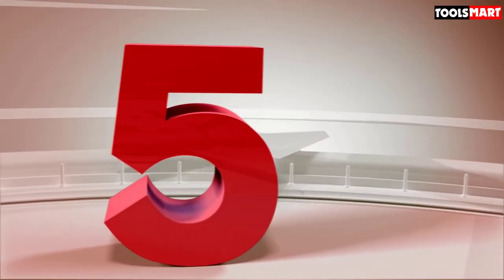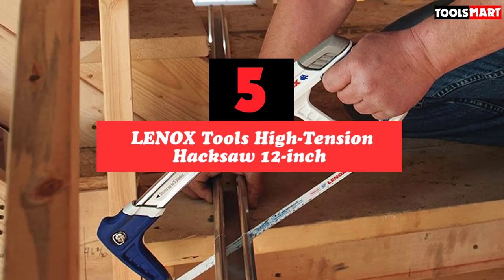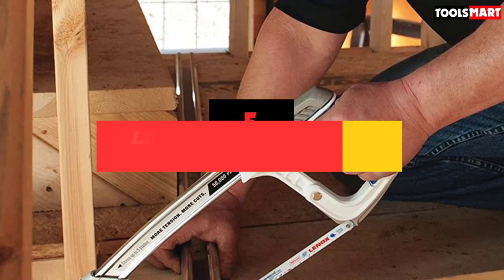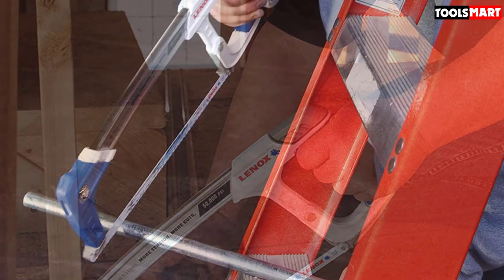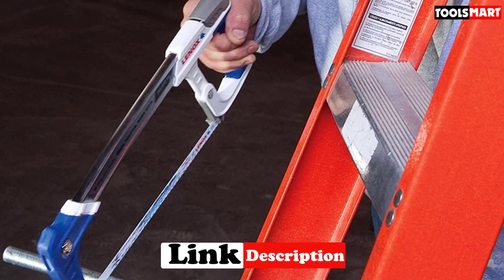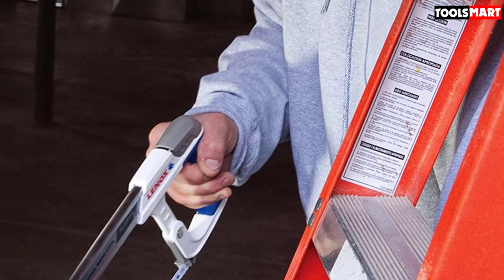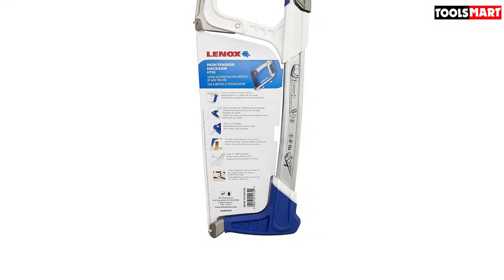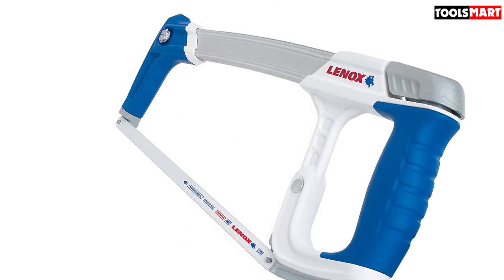And finally at number 5 we have the Lennox Tools High Tension Hacksaw, 12-inch. When it comes to effectively cutting metal, a high-tension blade is crucial to ensuring a straight cut. This hacksaw from Lennox creates blade tension up to 50,000 pounds per square inch (PSI), ensuring you can make a straight cut through even the toughest materials. The comfortable rubber grip gives you control of the saw as you cut through metal. This saw also offers plenty of hidden features, including a convenient storage cavity for up to five blades and a bracket for a second blade that turns this tool into a jab saw.